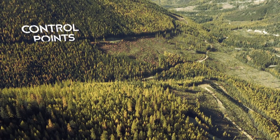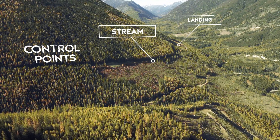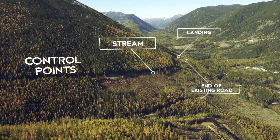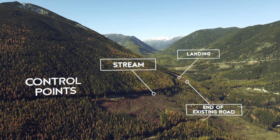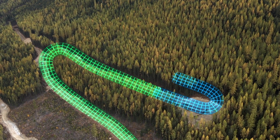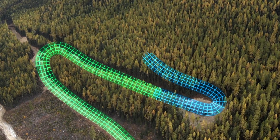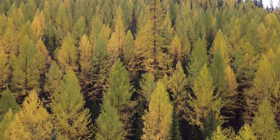Once we know the control points that are governing or constraining our potential access into the area, we can move on into planning the switchback locations and the road location itself. The first stage would be an office review of where the ideal location is going to be on the landscape for the switchback, followed with layout and field verification.